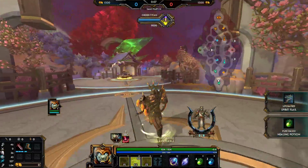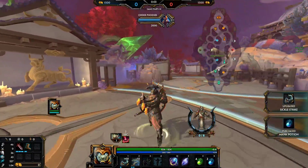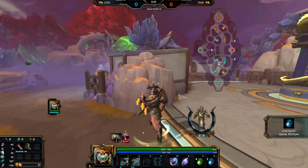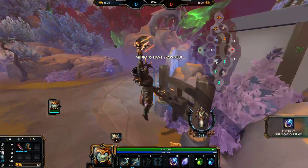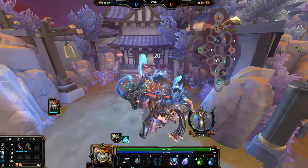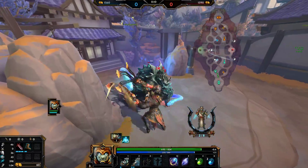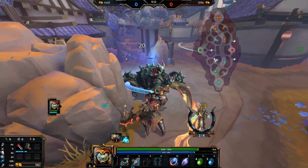They increased the scaling on his 1 by 5% if I'm not mistaken, but the big thing is that his ult range has officially been increased by like 10 units. So he's got some longer range ults now, which is probably the biggest buff about this. The scaling on the 1 is definitely nice, especially since it's such a low-down ability.